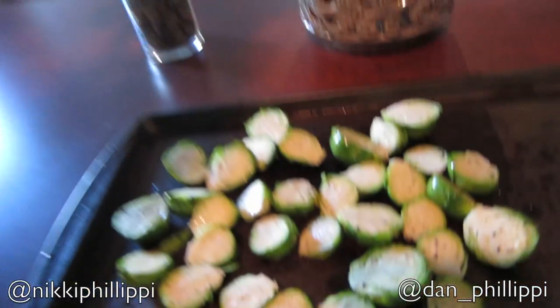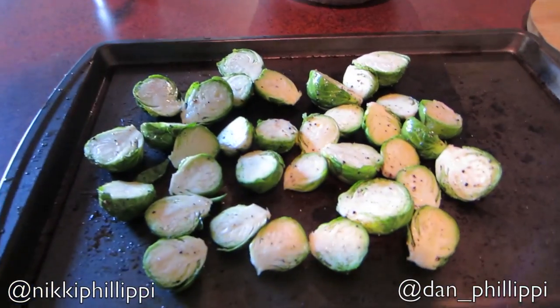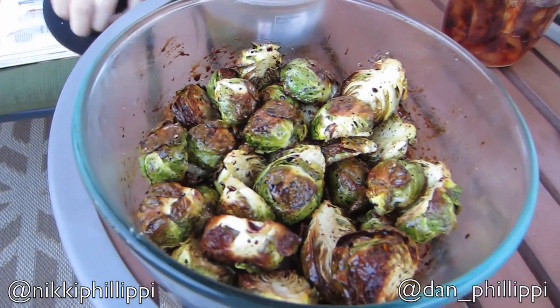So what I did, I cut them all in half and then I tossed them in a bowl with olive oil, salt and pepper. So now I'm going to stick them in the oven at 400 degrees for about 20 minutes. I'm excited to try these.